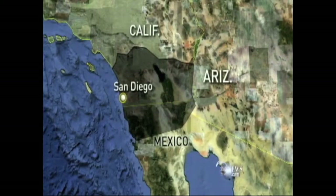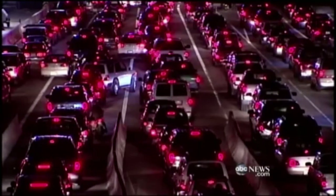Or this 2011 blackout that covered much of Southern California, Arizona, and Northern Mexico, leaving almost 6 million people without power.